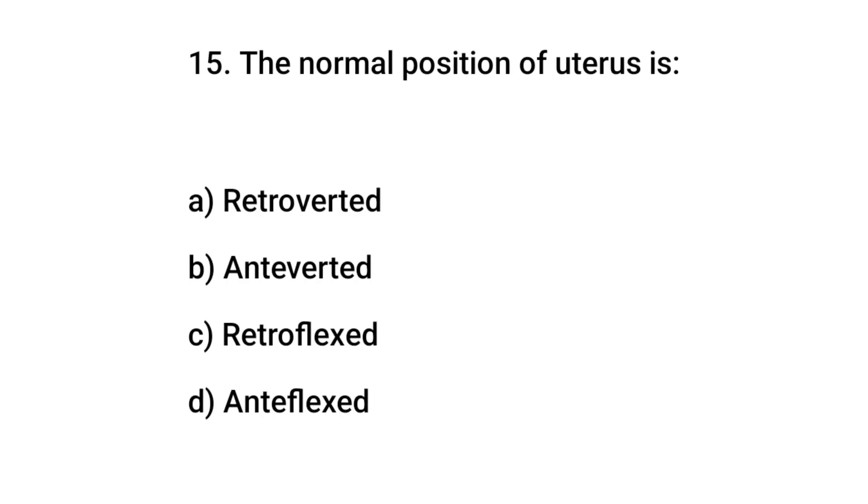Question number 15. The normal position of the uterus is? The right answer is B: anteverted.